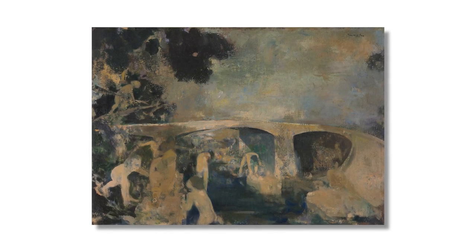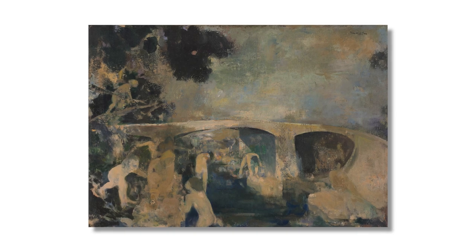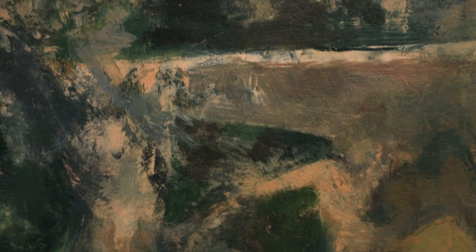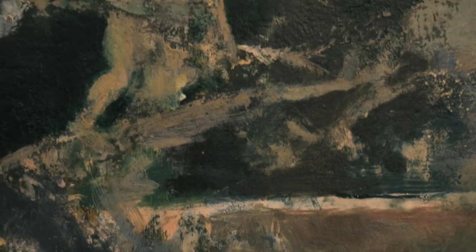Talking about the picture at his solo exhibition in Johannesburg, he said that the work was his attempt to produce an artwork with as much beauty as possible, and to do this with the greatest integrity he was able.